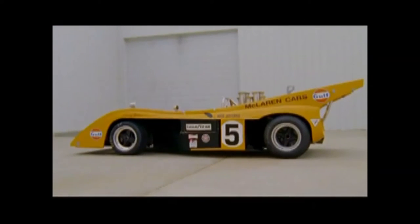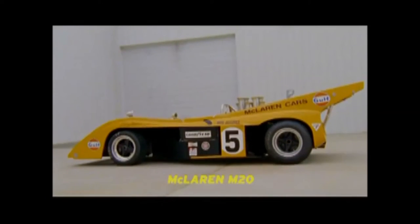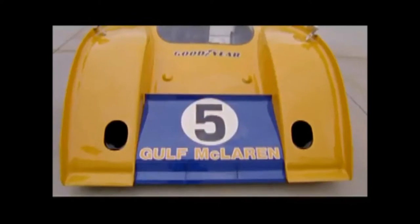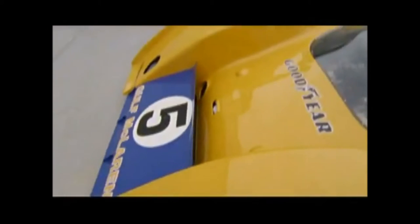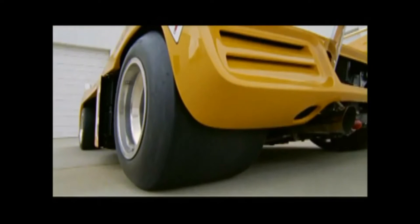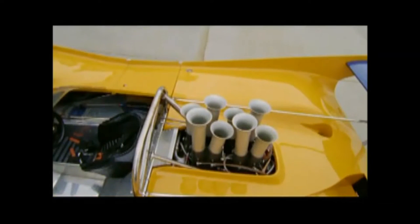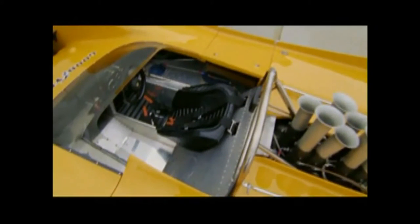McLaren has designed and built a totally new Can-Am car for 1972 — it's the M20, featuring high downforce aerodynamics with a ground-effect front wing and the huge rear wing, putting the power to the road. Its engine, the alloy Chevy V8, increased to a massive 8.3 liters, 750 horsepower plus.